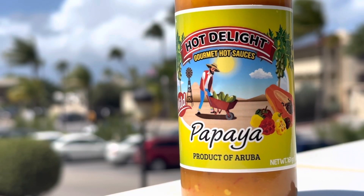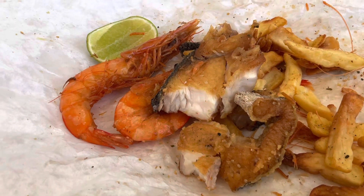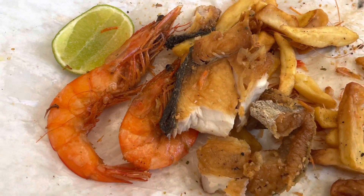The perfect accompaniment is Aruba's Hot Delight gourmet hot sauce featuring papaya - and this is called the mild. You know what, I think it gets better with the papaya hot sauce. I like the mahi mahi better though - I think it just has a better flavor.